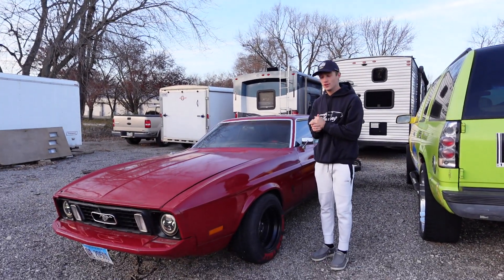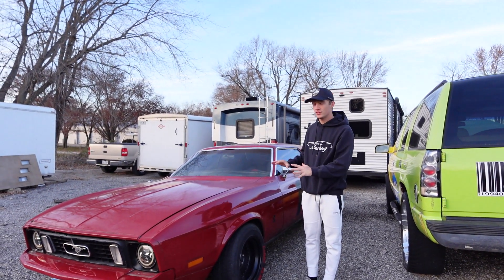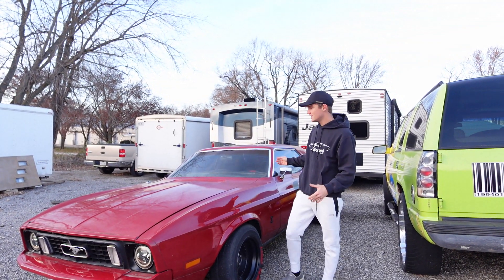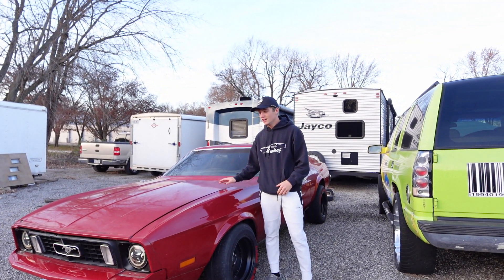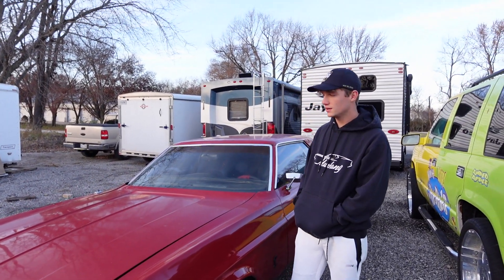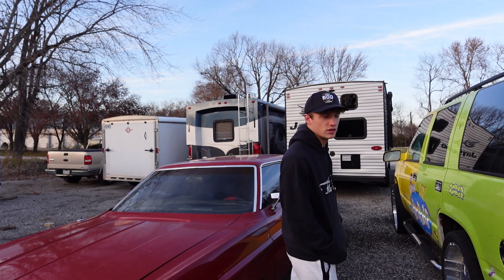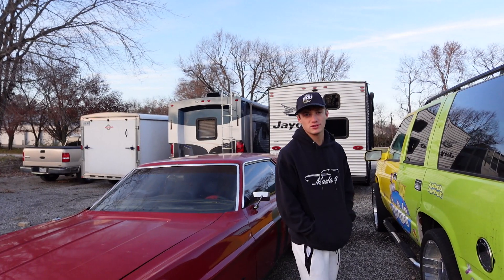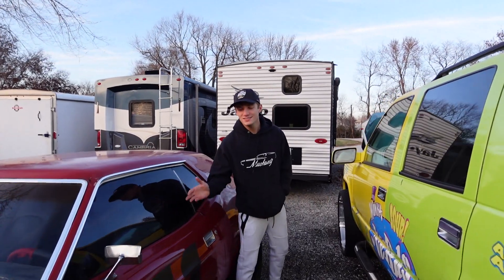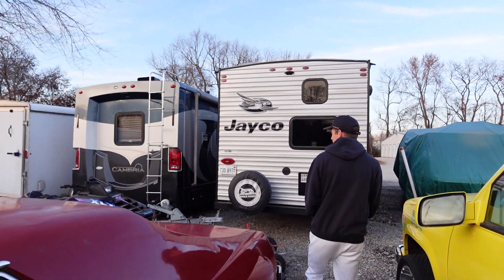So we drove out here to the storage unit where this thing is sitting. Don't worry — it's going in a shed for the winter; it was just here for Thanksgiving weekend since I had a lot of family in town. But this is my 1973 Mustang. I bought it not running — it was a fun project to get it going. It has a 302 V8 and a C4 automatic transmission that I put a floor shifter on. It's been a fun car, and this thing kind of blew up on TikTok. It's like a 20-footer car — don't get too close or you'll see all the imperfections.